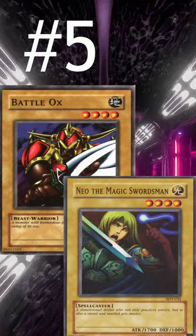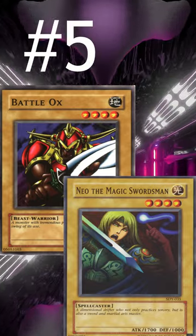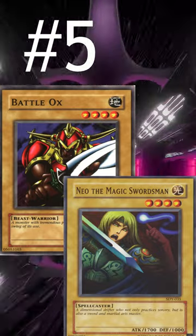What are the top 5 monsters in Yugi Kaiba format? Number 5 is a tie between Battle Ox and Neo the Magic Swordsman. These are very good at getting aggressive, but they don't quite beat a lot of the other monsters on this list.